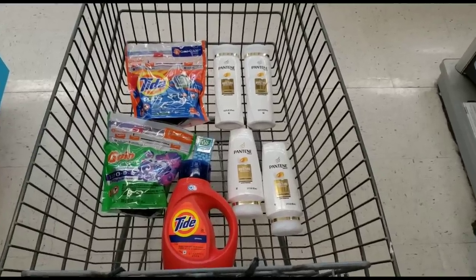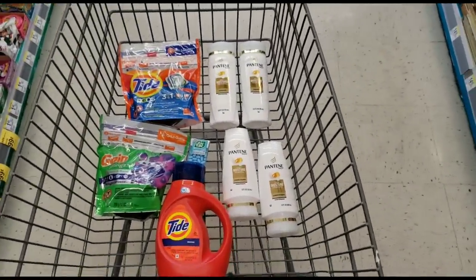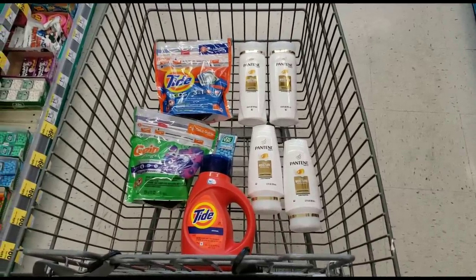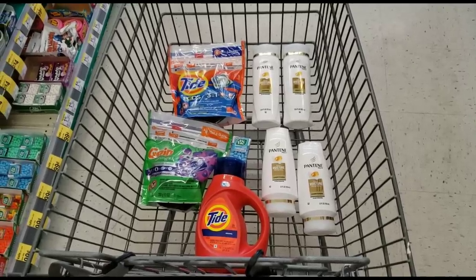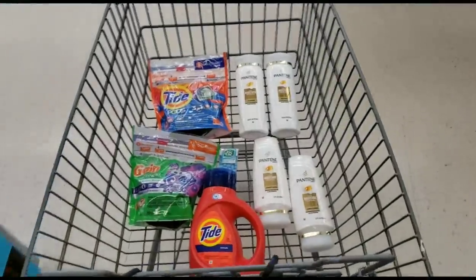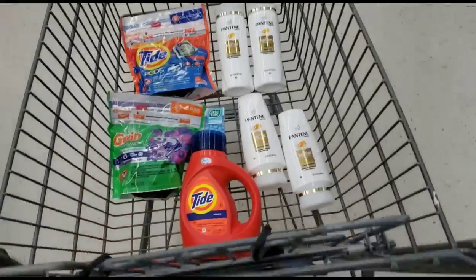This is what my cart is looking like. You should have your Tide Liquid with the three dollar off digital clipped, Tide Pods with the three dollar off digital, Gain Flings with the two dollar off digital, Tic Tacs with the $0.75 off digital, and last but not least your Pantene with the five dollar off digital for the four bottles.